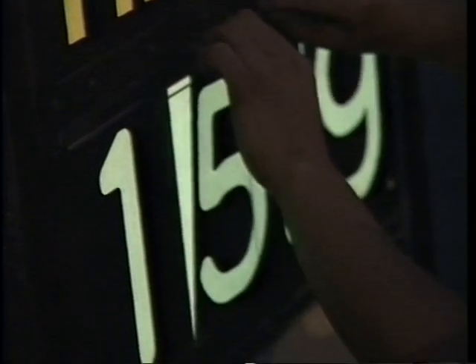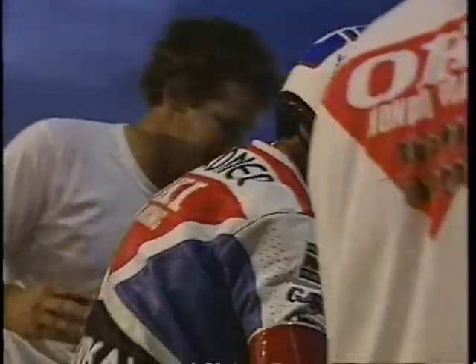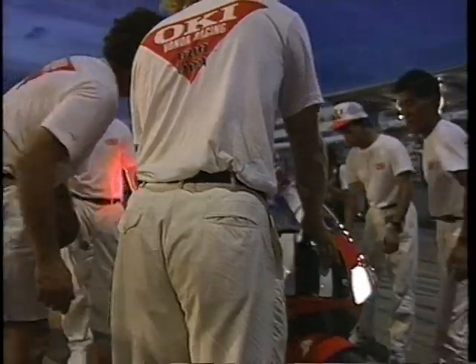夕闇に包まれたサーキットは昼間とは全く違った表情を見せる。夜間走行時の視認性を考えて各チームでは様々な工夫をしている。光るサインボード、光るゼッケン、そして光るヘルメットのロゴ。これらは全てエレクトロルミネッセンス、通称ELと呼ばれる自己発光体を使用している。